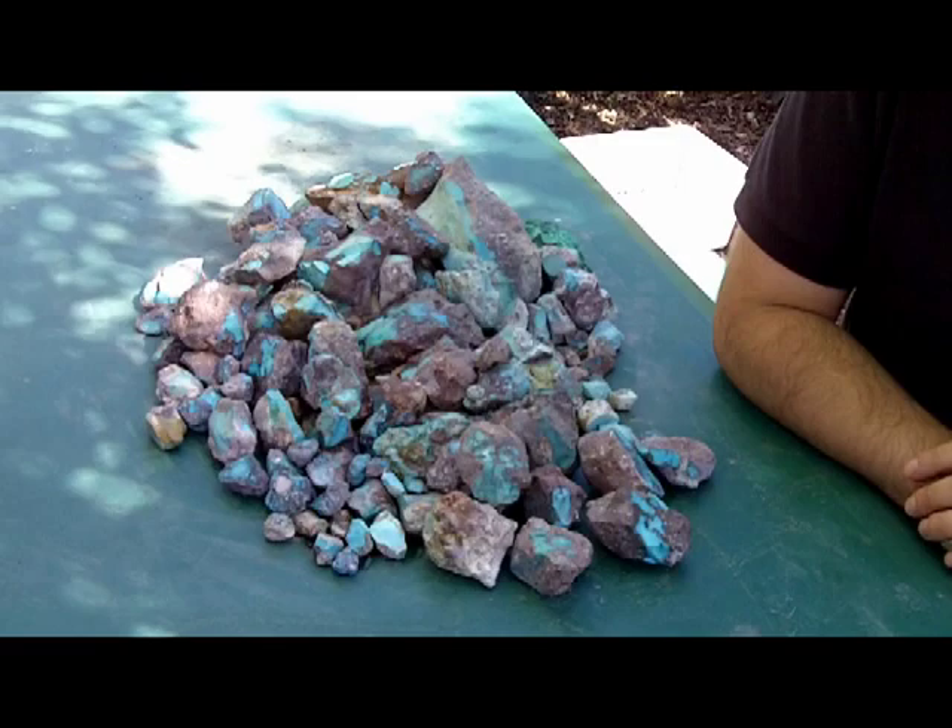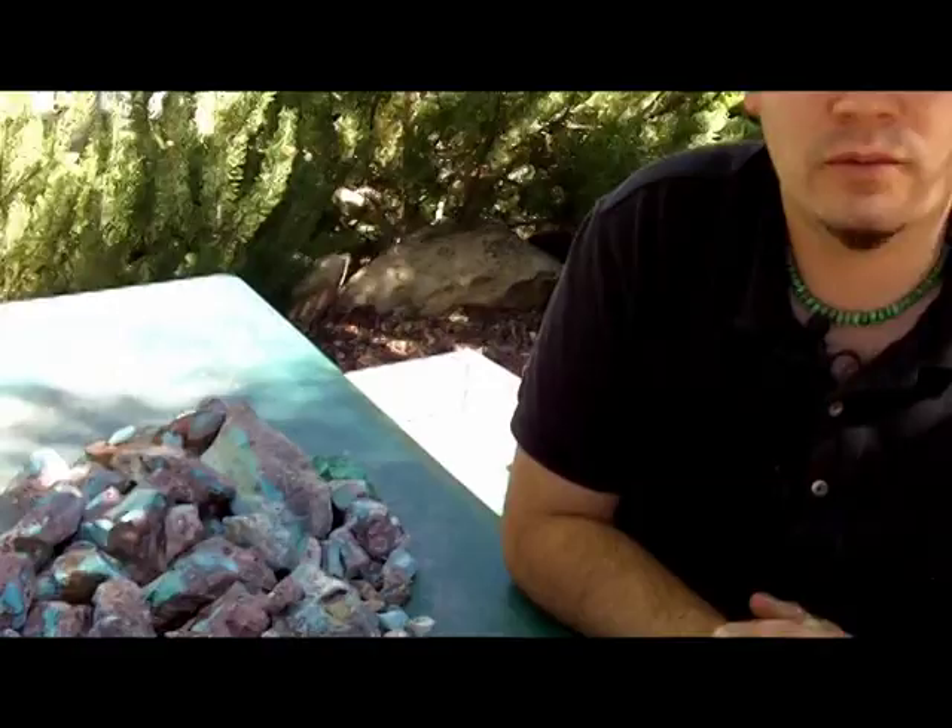Bisbee turquoise is rich and has true blue colors and a very unique matrix that is chocolate brown to red. This is one of the reasons why Bisbee is so highly collectible. Bisbee turquoise is also very hard and high gem quality.